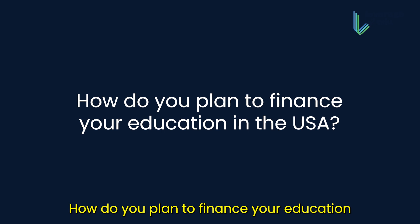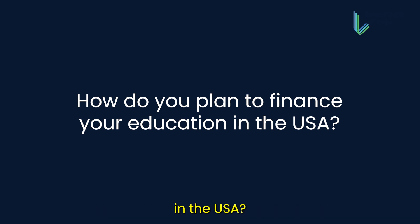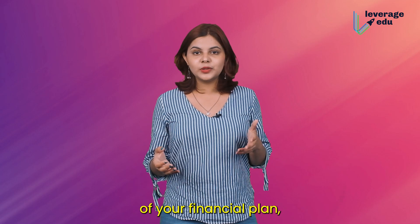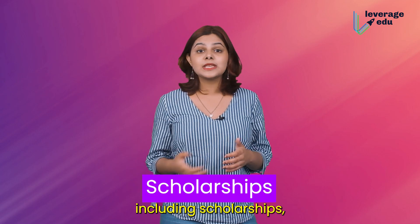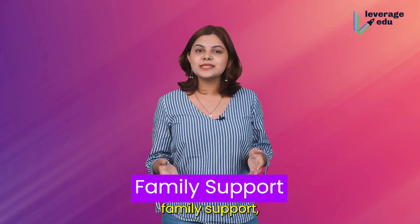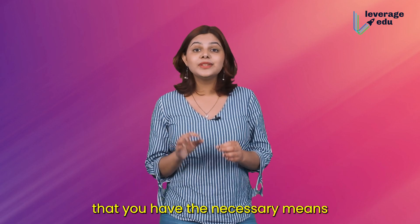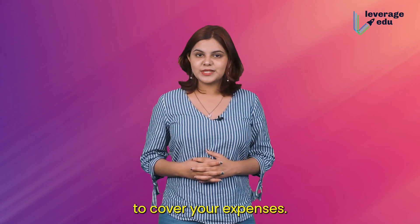Next question: how do you plan to finance your education in the US? Present a detailed breakdown of your financial plan, including scholarships, personal savings, family support, or any other resources or funding. Assure the visa officer that you have the necessary means to cover your expenses.